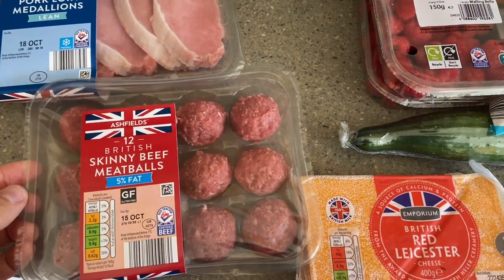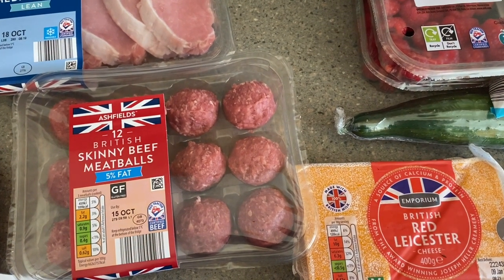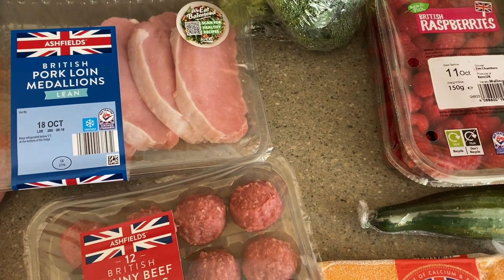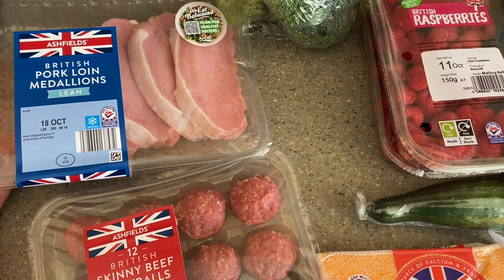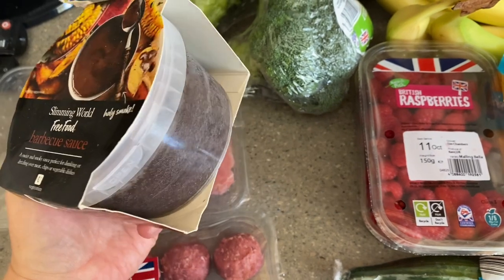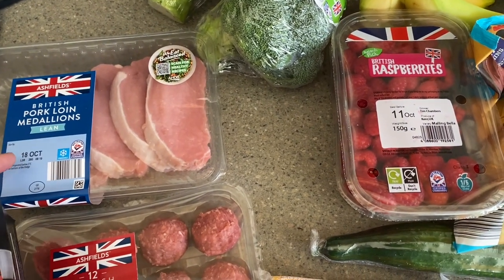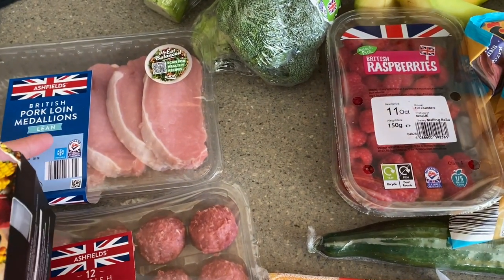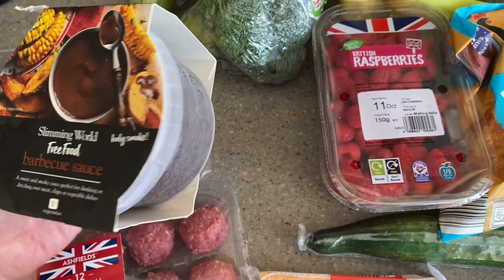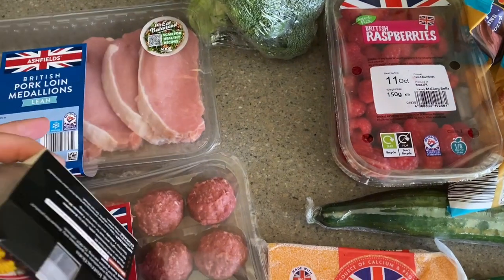For meats this week I just got some of the skinny beef meatballs. We really missed these last week when I did the main shop in Tesco. We love them and they are half a sin for three meatballs. I also got some British pork loin medallions — a lean cut — and I plan to slow cook them so I can shred the meat. In the freezer I have a tub of Slimming World barbecue sauce which is sin free. I'll give my five-year-old the plain shredded pork and add the BBQ sauce for my husband and me. It's quick and easy — I'll probably serve it with rice and veg.